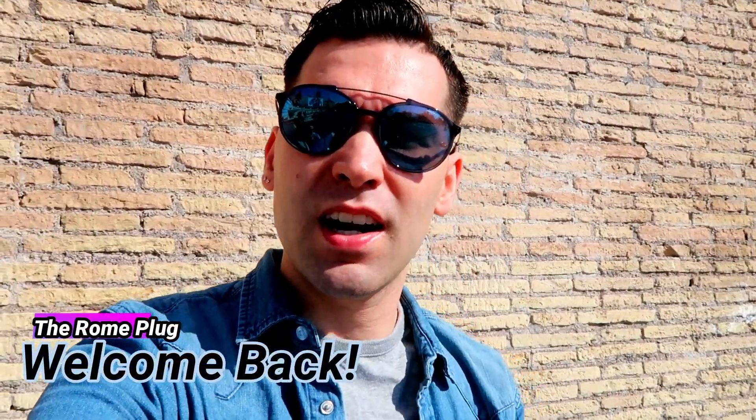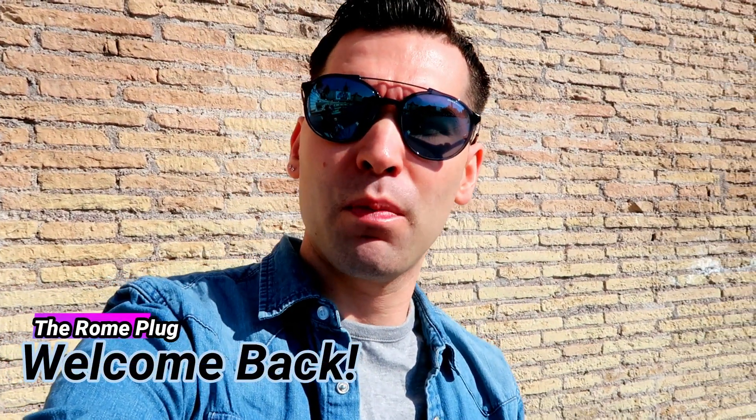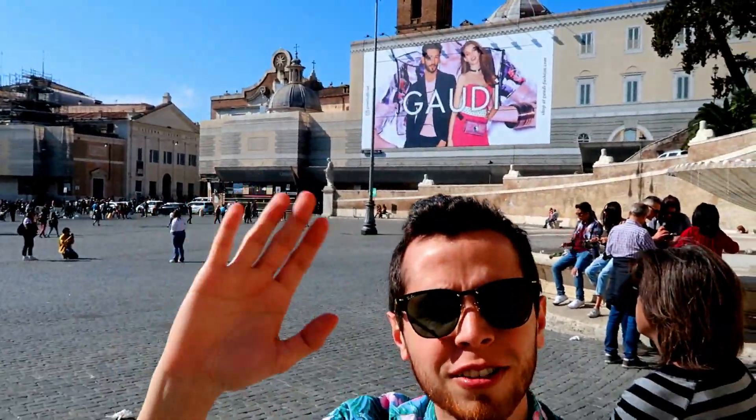Ciao guys and welcome back to the Rome Plug. I'm here at Piazza del Popolo with my friend Fernando. Hey everyone! Today we are going to a British tea room. It's 125 years old. We're gonna check it out and see what it's all about.